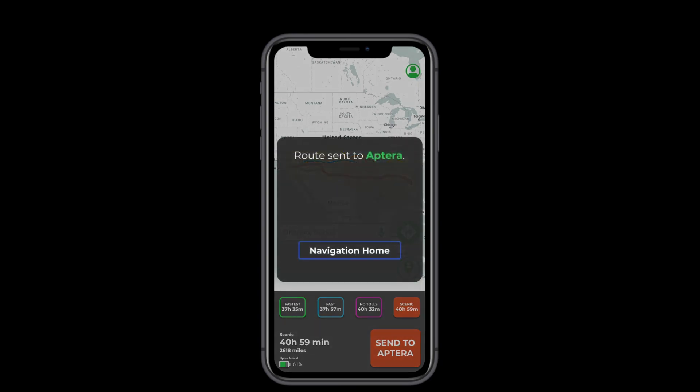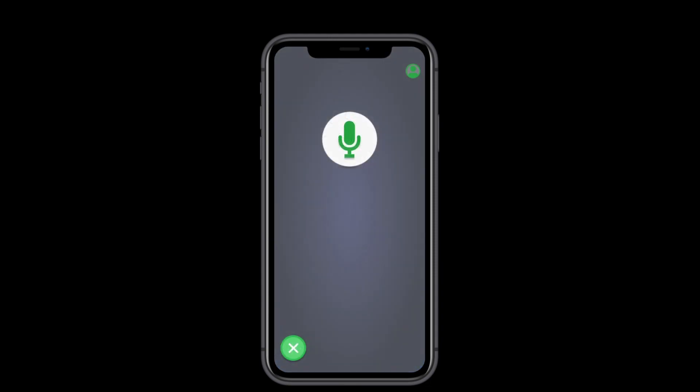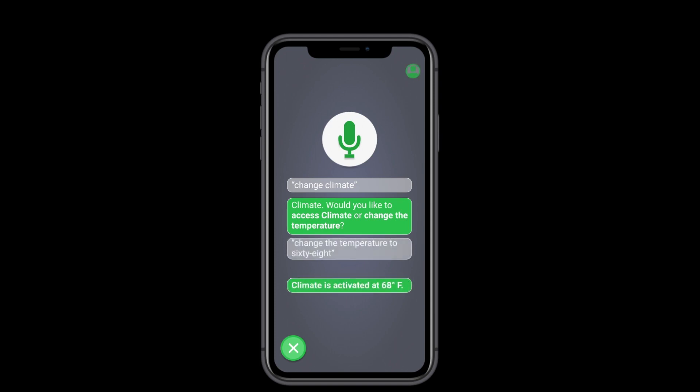The navigation screen was designed especially for the Aptera — I hope you like it. And of course, the voice assistant. Accessible in almost all screens, ready to navigate you quickly or perform your tasks with just a few words. No, it's not a know-all like Google or Alexa, but when it comes to all things Aptera, it has everything you'll need.